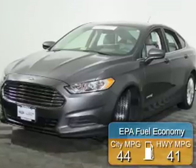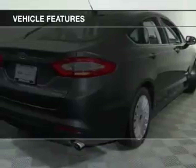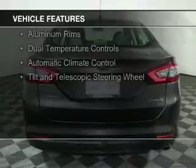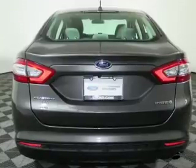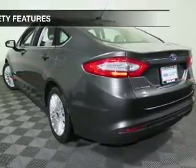Great fuel efficiency saves you money by requiring fewer trips to the gas station. The features include Internet connectivity, electric trunk, Bluetooth connectivity, Ford Sync voice activation, digital audio input, steering wheel controls, aluminum rims, dual temperature controls, automatic climate control, and a tilt and telescopic steering wheel.